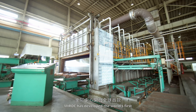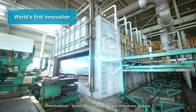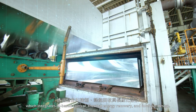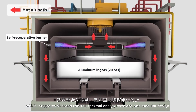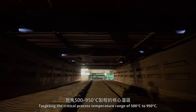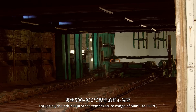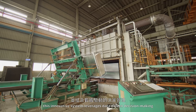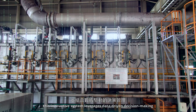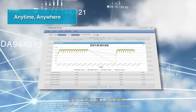MIRDC has developed the world's first Thermomine Smart Energy Efficiency Combustion System, which integrates AI-based control, thermal energy recovery, and modular design. Targeting the critical process temperature range of 500°C to 950°C, this innovative system leverages data-driven decision-making to deliver scalable low-carbon solutions.